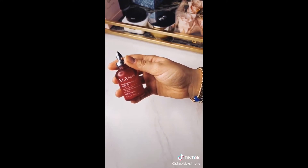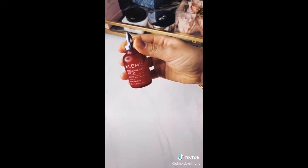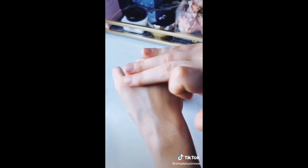Next up is this Elemis Body Oil. The smell is literally like something you would use at a salon and it hydrates your entire body — a little bit goes a long way.